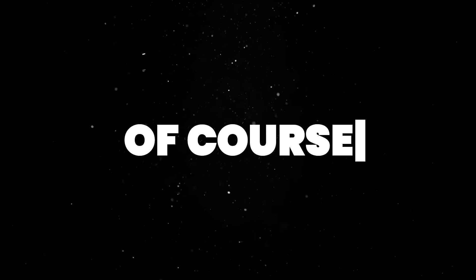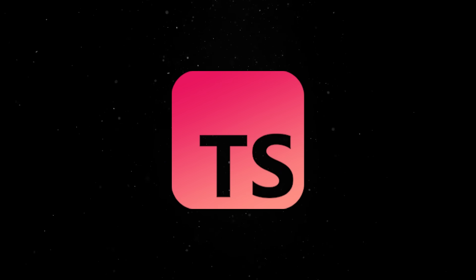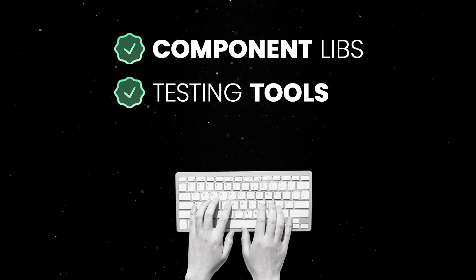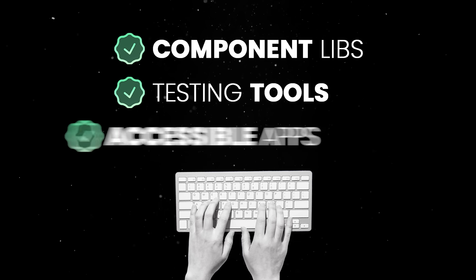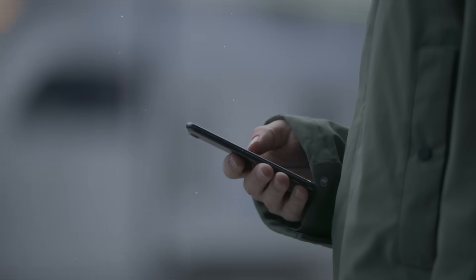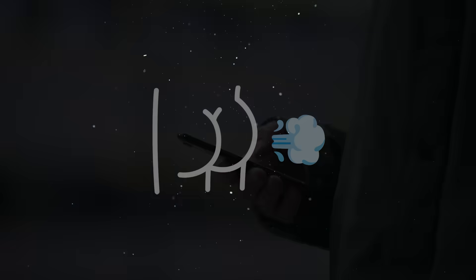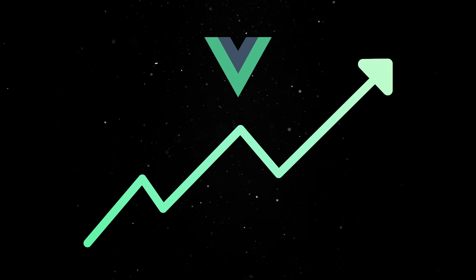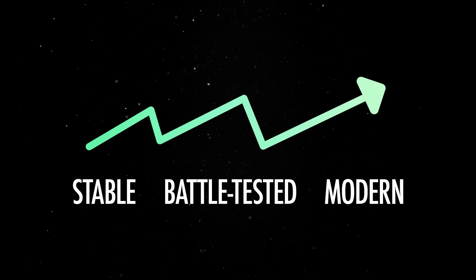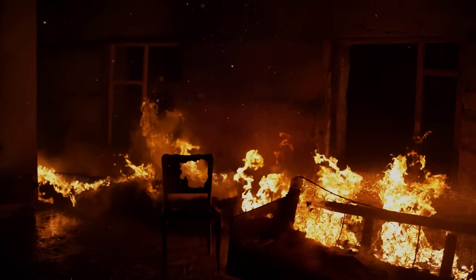Of course, not everything is perfect. TypeScript support, while dramatically improved, still has some rough edges. Developers also want better official component libraries, stronger testing tools, and more guidance for building accessible apps. And there's still a noticeable gap when it comes to mobile development, something many respondents pointed out in the 2025 survey. But overall, Vue's trajectory is clear — it's stable, battle-tested, and modern. It has enough flexibility to fit a wide range of use cases and just enough guardrails to keep you from accidentally burning everything down.